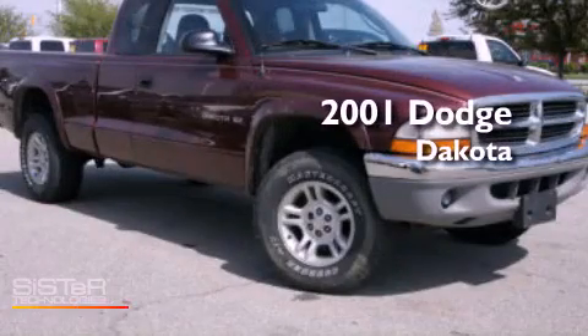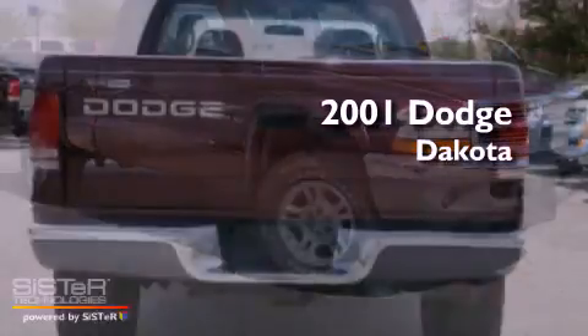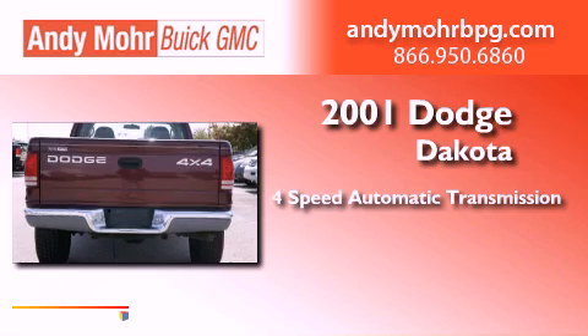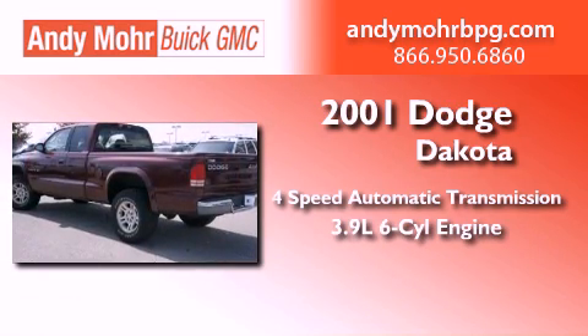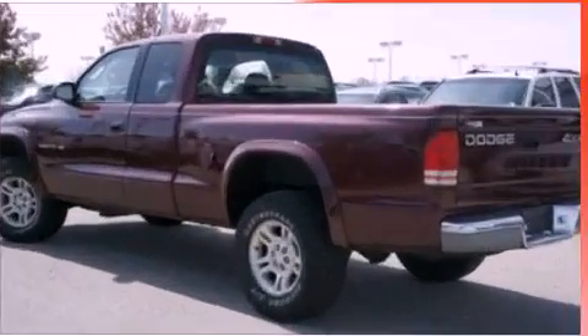This is a 2001 Dodge Dakota. This truck has a 4-speed automatic transmission, a 3.9-liter V6, and the added capability of 4-wheel drive.